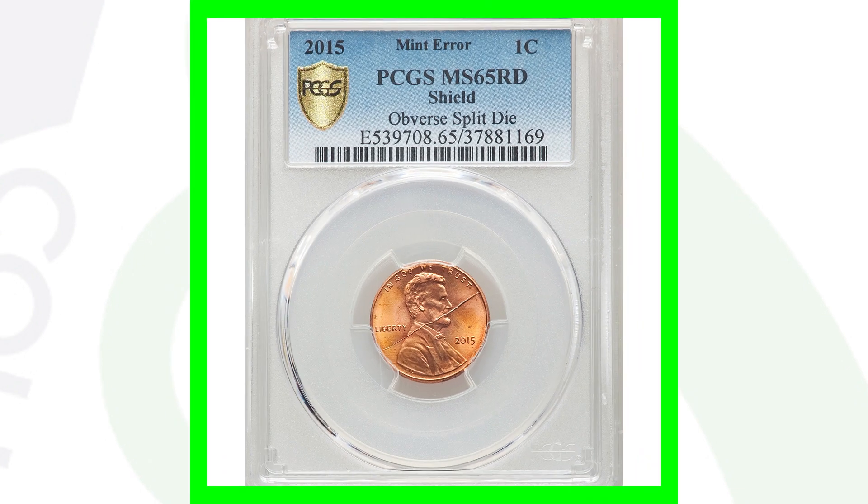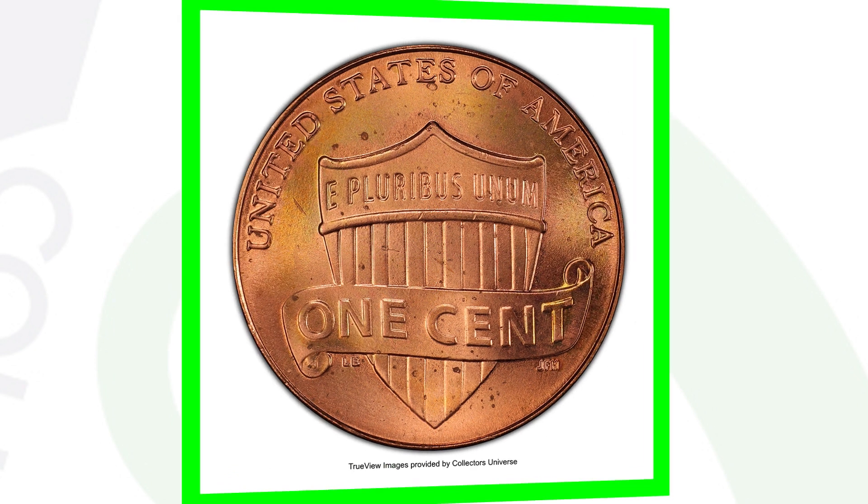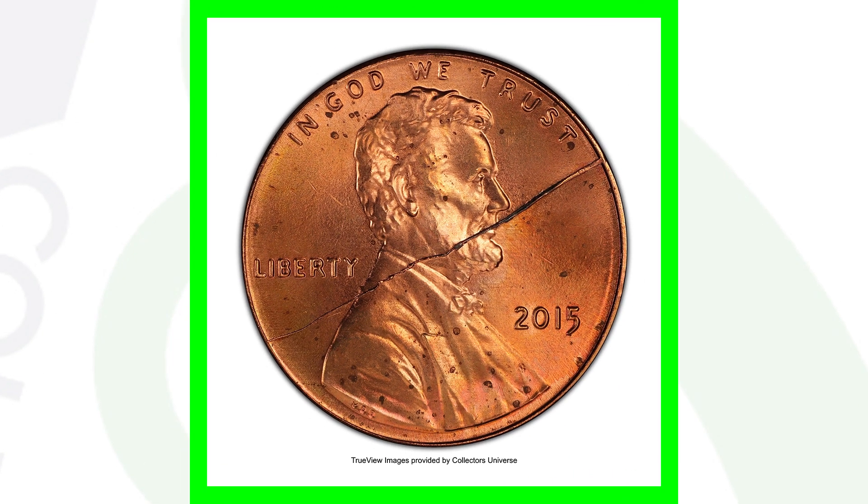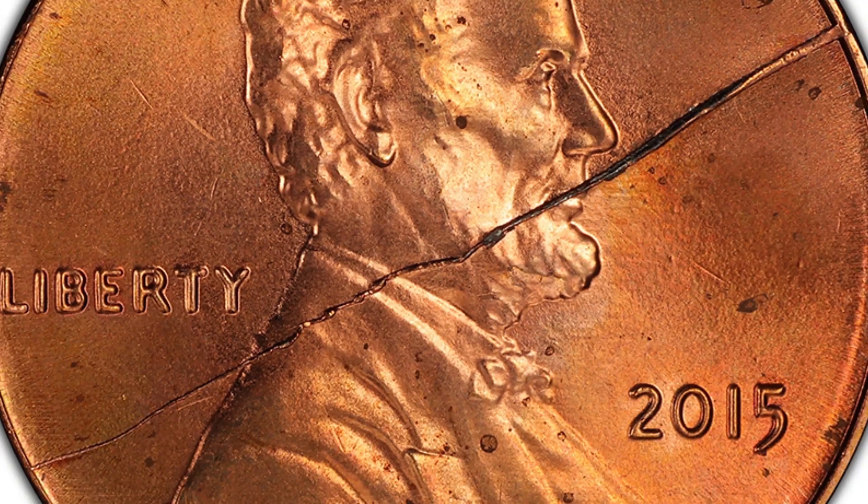Here's another 2015 Lincoln cent with the shield reverse, and we have a split die on the obverse. You can see that die crack going all the way through the Lincoln cent in the middle. This coin is graded at mint state 65 red and sold for over $220 — $222 to be exact. A very nice mint error.